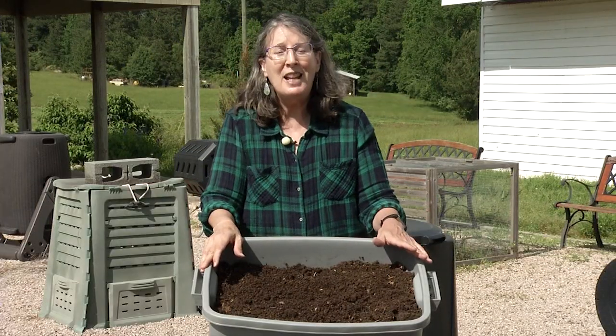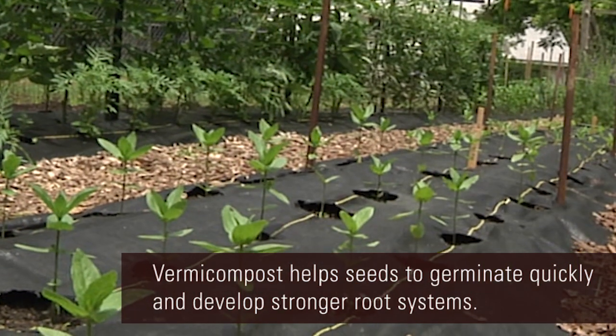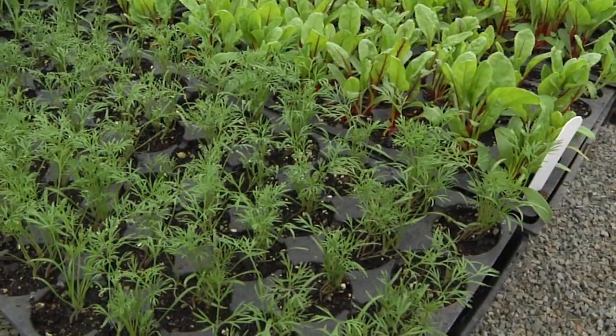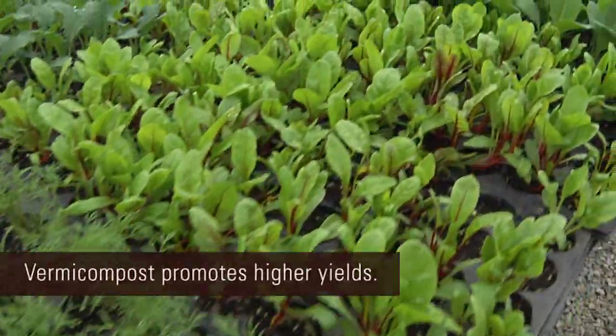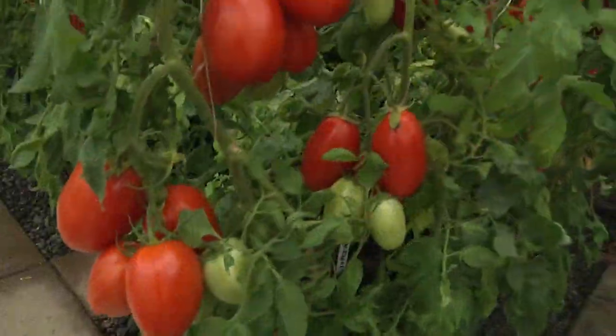Vermicompost has a profound effect on plants. It helps seeds to germinate more quickly. They'll grow faster. They'll develop better root systems. They grow stronger and they have higher yields of whatever it is. So you'll have more flowers, more fruit, or more vegetables.